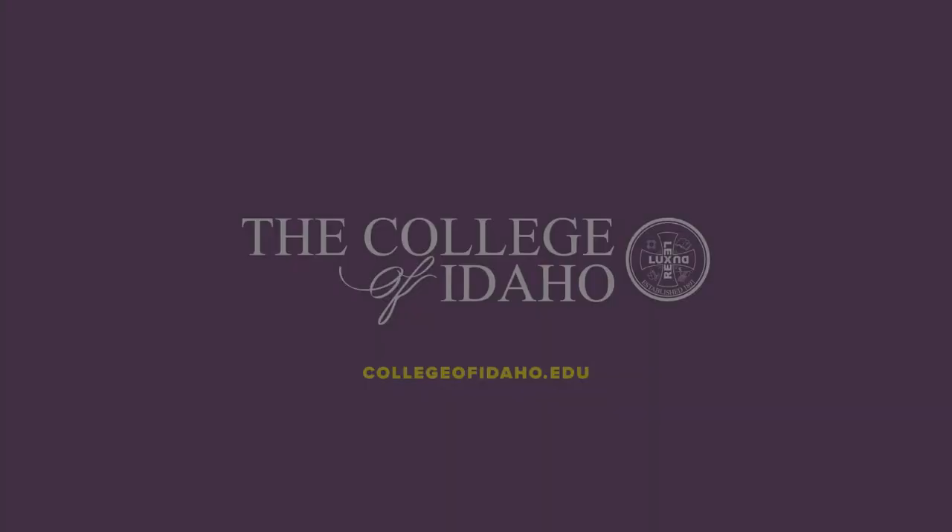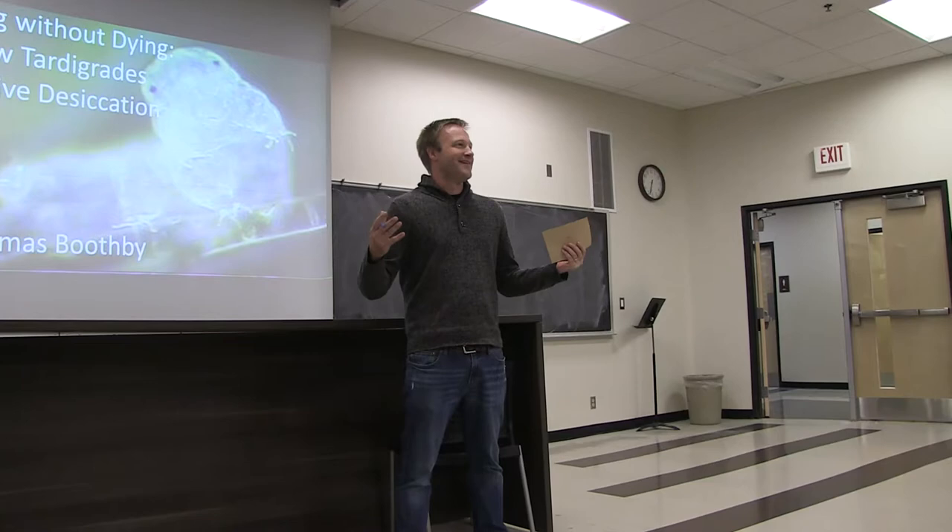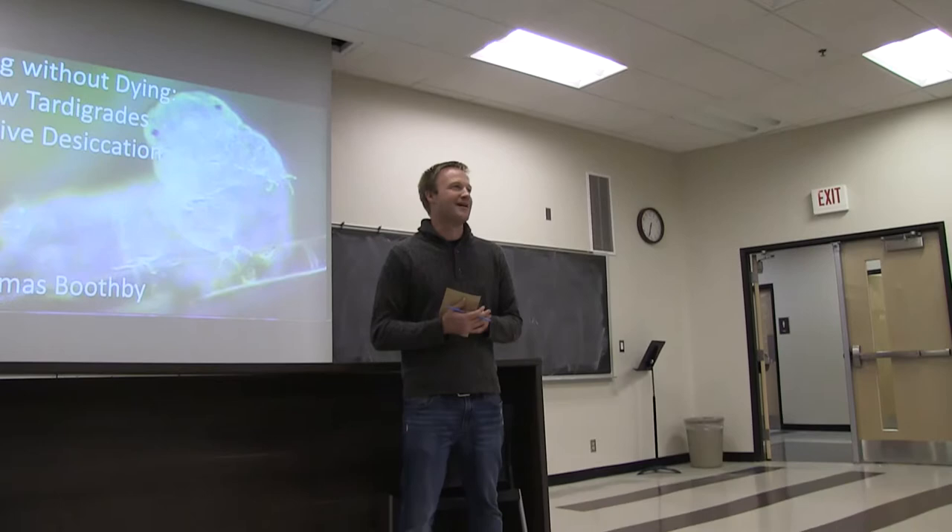We're really glad to welcome Dr. Thomas Boothby to campus. We've had a good time chatting with him today about his work. He's had an interesting life story in terms of living in some different places. I love to travel, so it's been fun to hear about some of the places he's been.